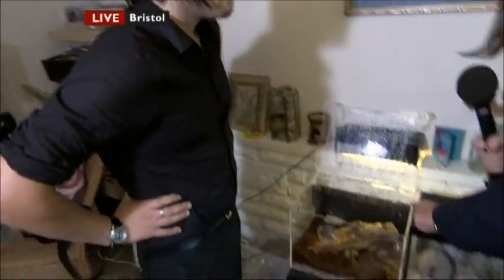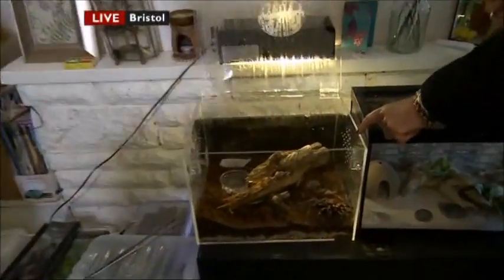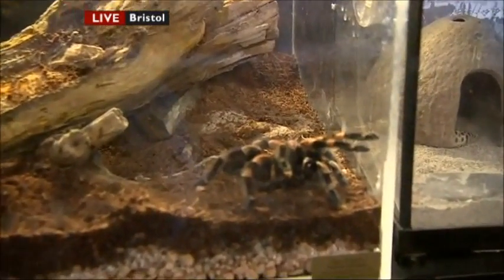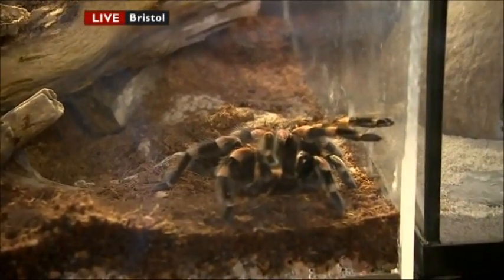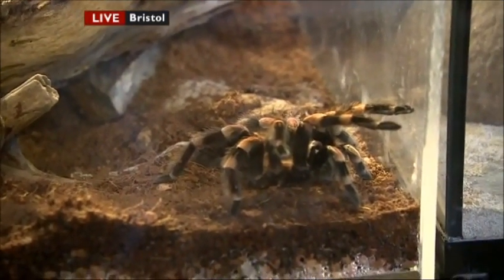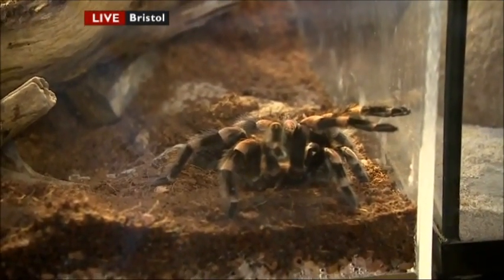Before signing off, Anne notes that Mark is, it would be true to say, obsessed with spiders — and introduces his pet spider Matilda. Anne jokes that she can guarantee nobody in the west country will find one of those in their beds tonight. Back in the studio, the anchor quips that you'd hear the scream across the west if he did, and adds he suspects Anne would never set foot in that house — or sleep again.